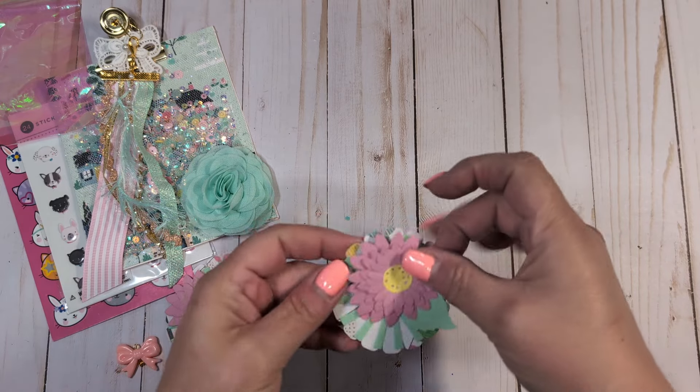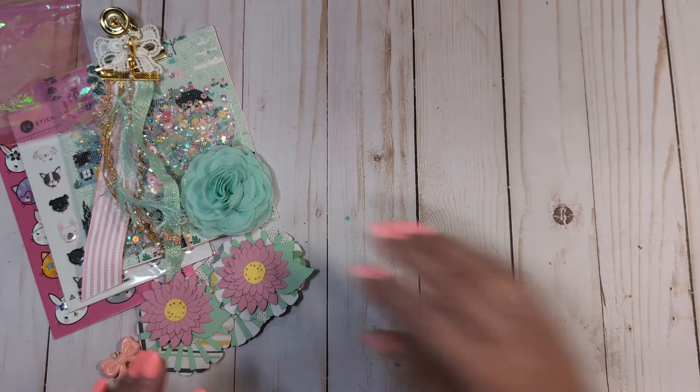You could even glue them on here — that would be a pretty embellishment too. Thank you so much. So pretty.